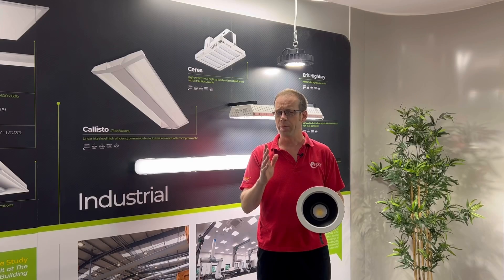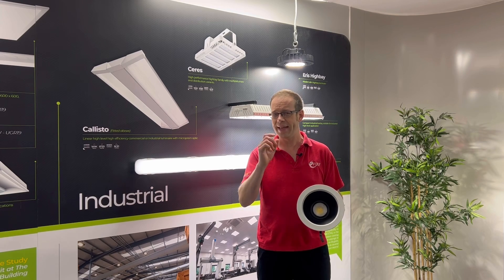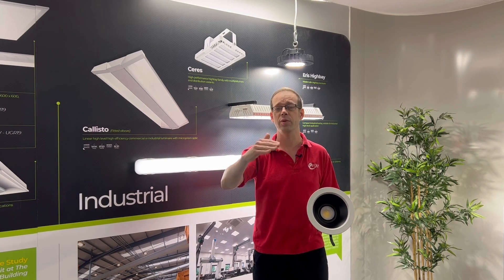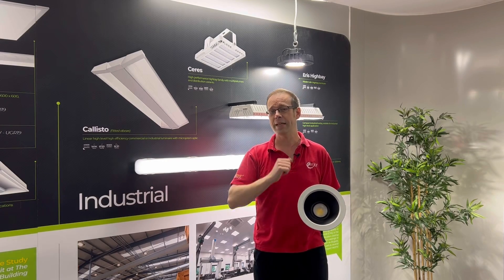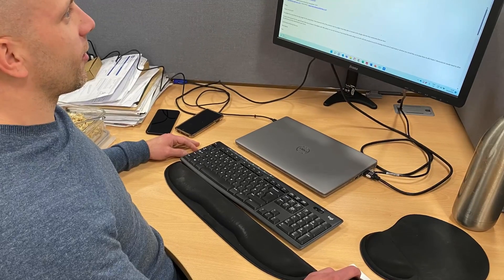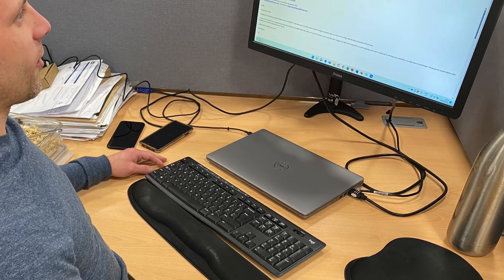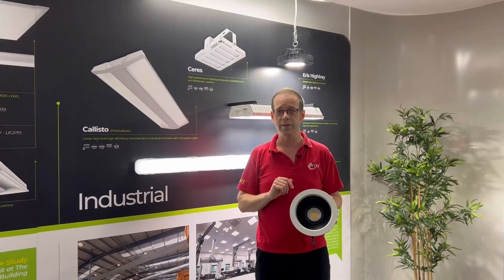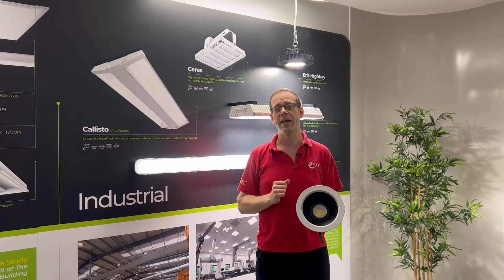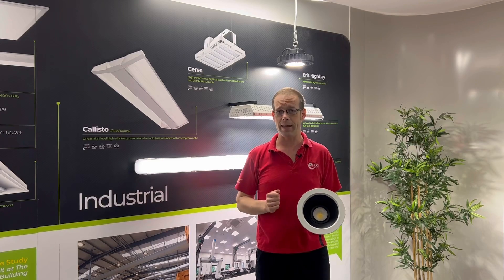Another significant problem in lighting design is what's called indirect glare. This is where light from a source is reflected from a surface into a person's eye line, and it's particularly problematic when the reflecting surface is a computer screen, as the reflected light can reduce visibility in portions of the screen and lead to eye strain. So it's important to start with a low-glare fitting and position them carefully to avoid both direct and indirect glare.